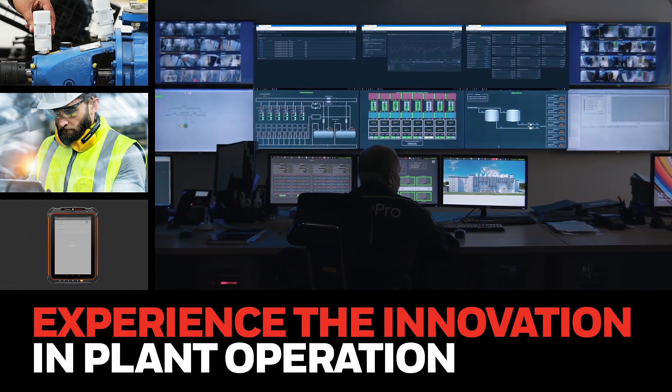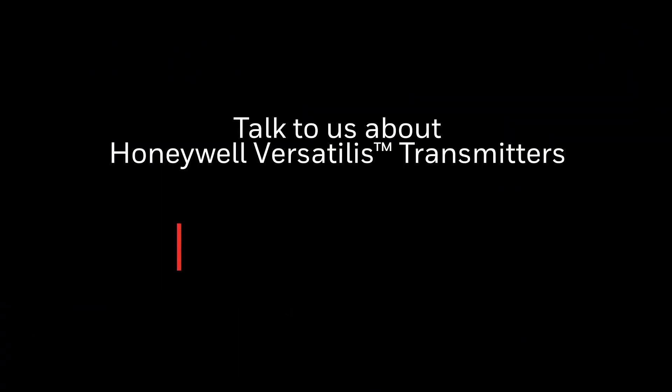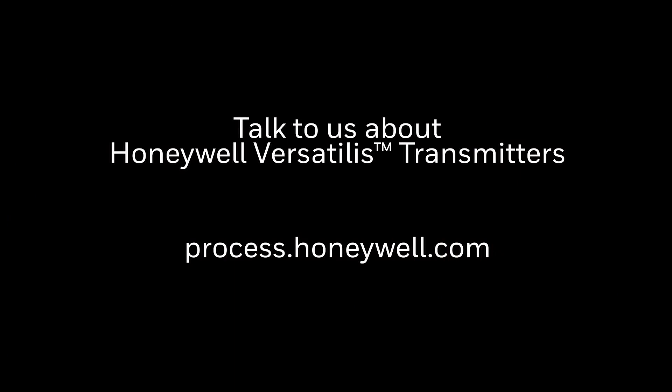Talk to us about Honeywell Versatilis transmitters to learn how to maximize uptime, reliability, and efficiency.